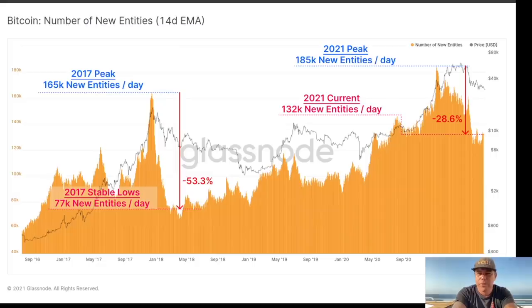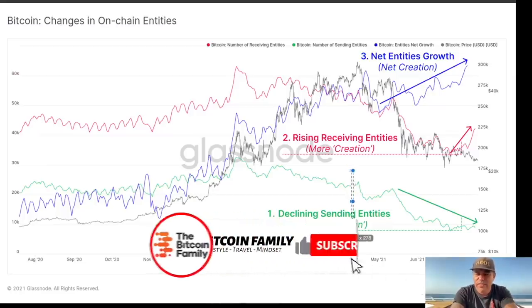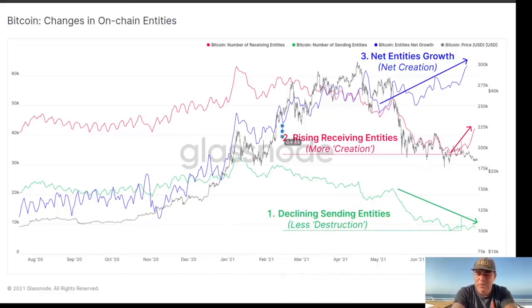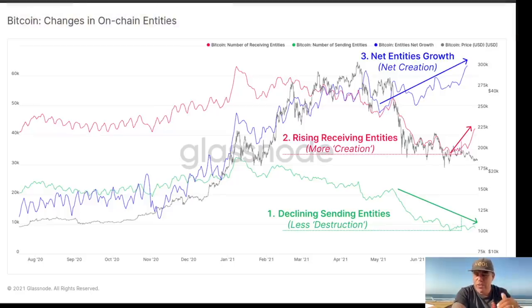These are bearish indicators, but there are also bullish ones. Yes, we have fewer entities per day, but still 130k new entities are being created. And of those entities, there is a declining amount of sending entities but a rising amount of receiving entities. So the net entity growth is going up — less Bitcoin is being sent, but entities are receiving bitcoins, which means they are becoming hodlers.